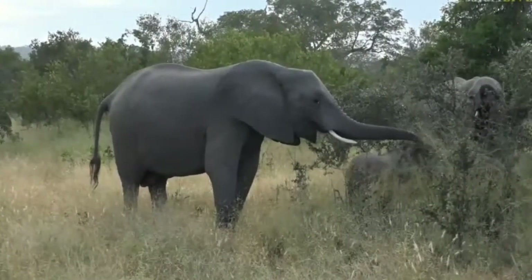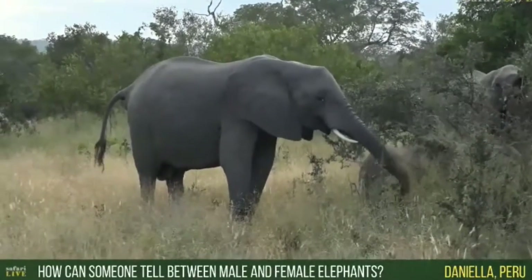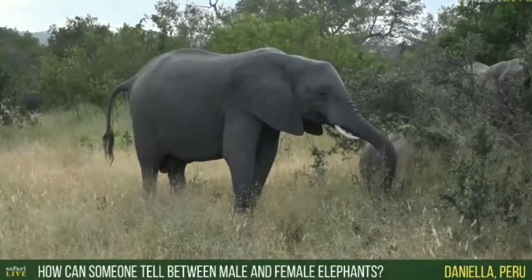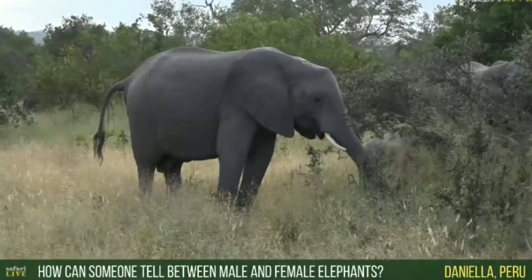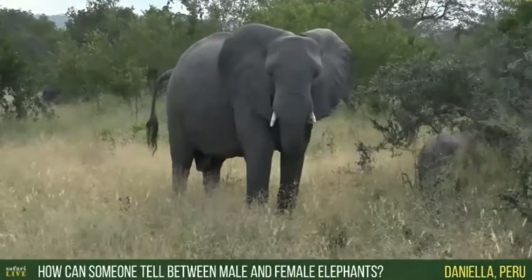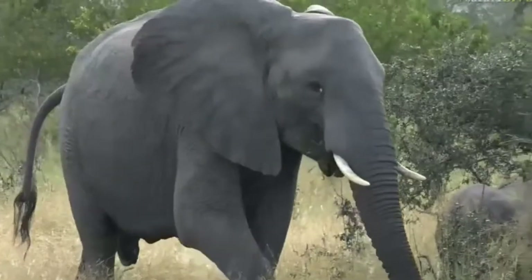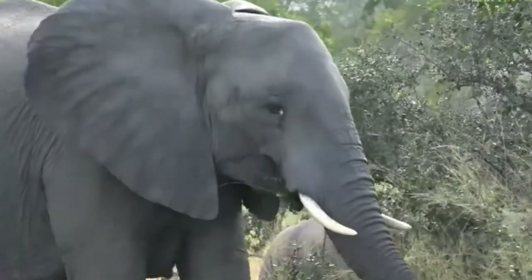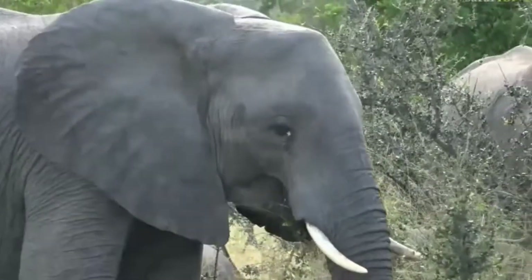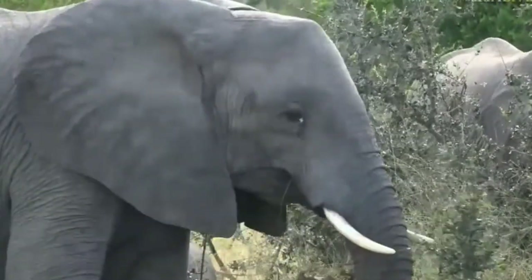Daniela, all the way in Peru — hello, Daniela! You wanted to know how someone can tell the difference between a male and female elephant. The first thing you can look for with these adult elephants is the forehead. Look at this female that is looking at us now — do you see it? It's actually quite sharp, quite angular. But hang on, I'll finish that shortly — Tristan's got an elephant on foot, let's go have a look.